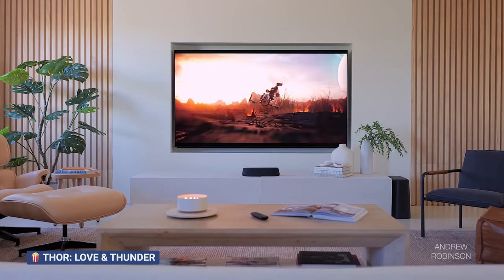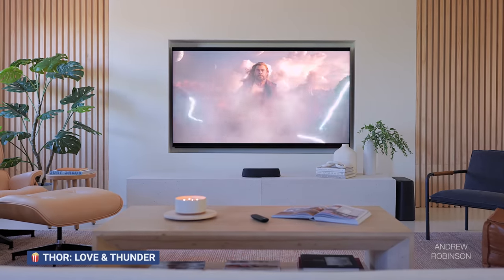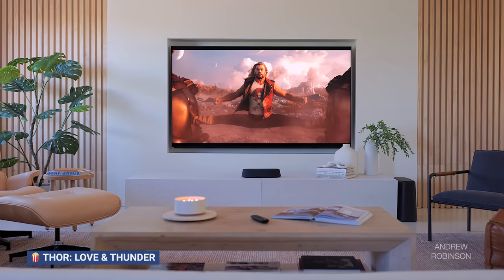I think the AX bests the Beam sonically with its included sub. Now, the Polk is not as sleek, nor does it have the super sexy setup menus and room calibration. While I'm not about to ditch our Sonos Beam Gen 2 — we did buy it after all — if I were on the market for a small soundbar solution like the Beam, I would definitely take a good long look at the Polk because in terms of performance, they are comparable. But with respect to value, the Polk wins.